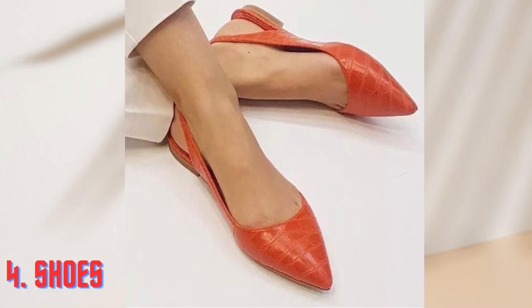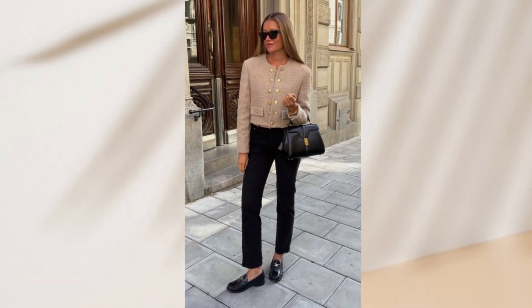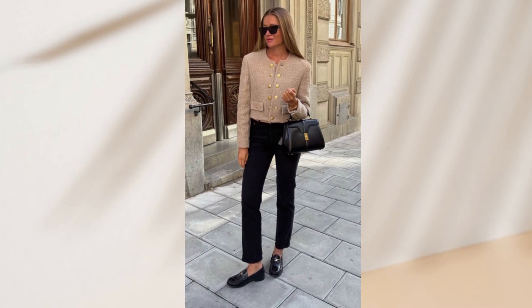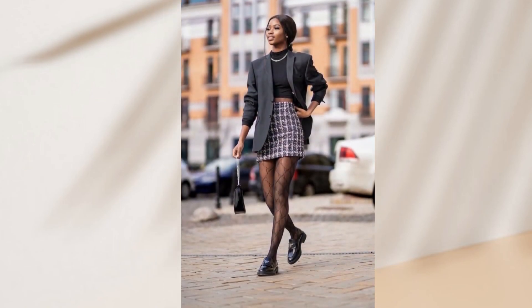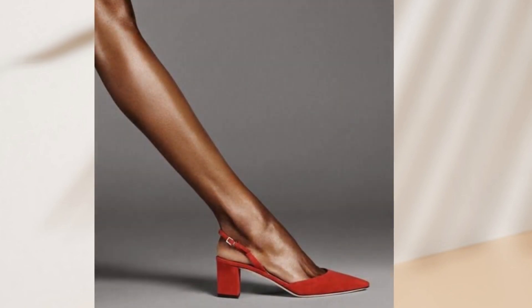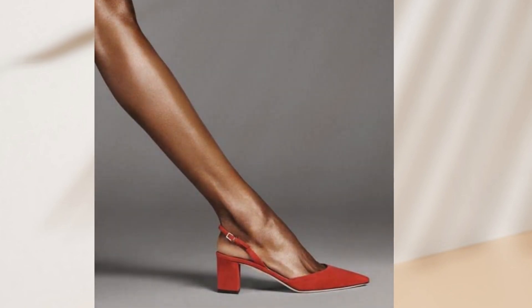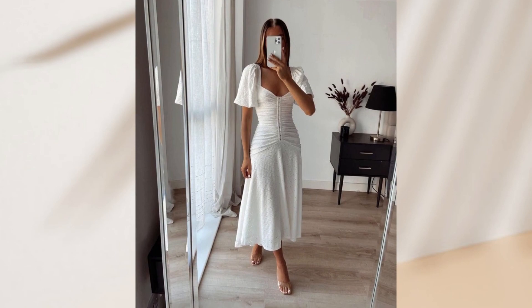Now let's talk about shoes. For long summer walks — especially those in Europe or visiting Europe — you will be doing a lot of walking. Opt for flat loafers or ballet flats. If you prefer a bit of height, go for low-heeled sandals, but keep it around 2 to 3 inches at most. Save those sky-high stilettos for your evening wear and let your feet breathe during the day.